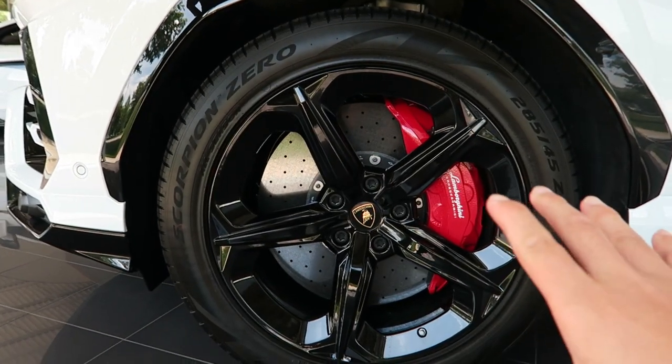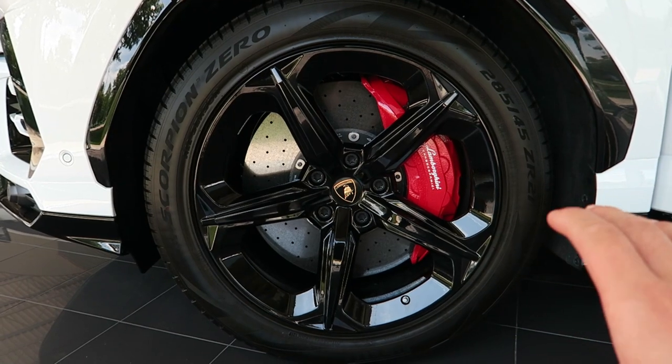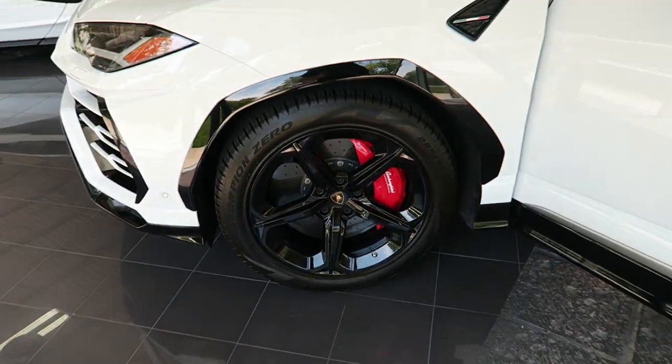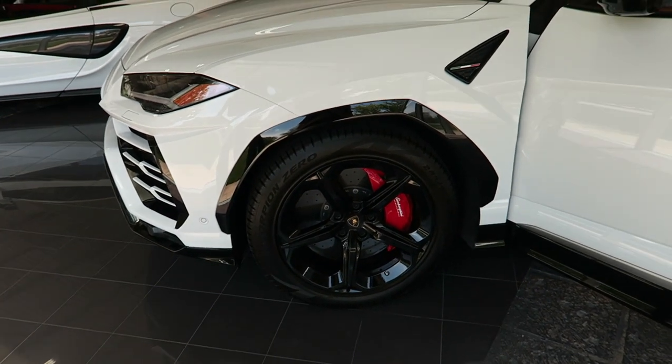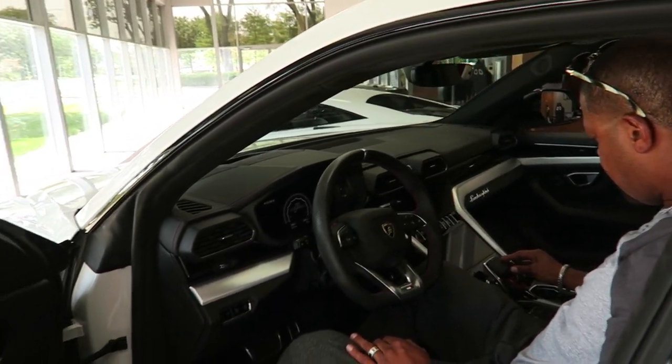This Urus is on 21s. This is actually the smallest wheel you can option from the factory — they go 21, 22, 23. And on this SUV, 21s actually look small, which is hysterical. The Urus — I love this thing. It's my favorite SUV in the world.